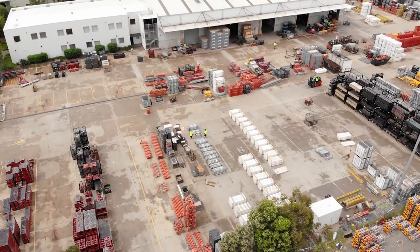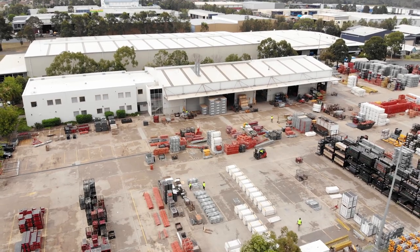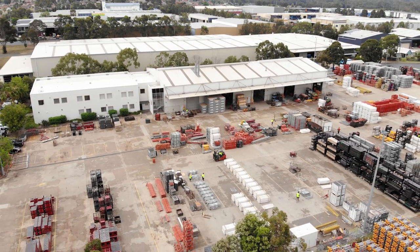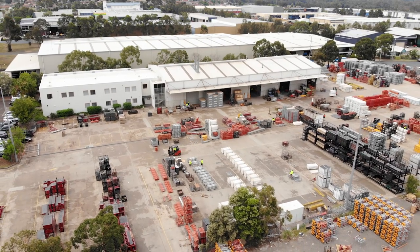We also provide supervision. We've definitely had supervision on this job for various weeks. That would be an expert coming over — in this case from Australia — to help us and the customer to assemble the systems and make them work.